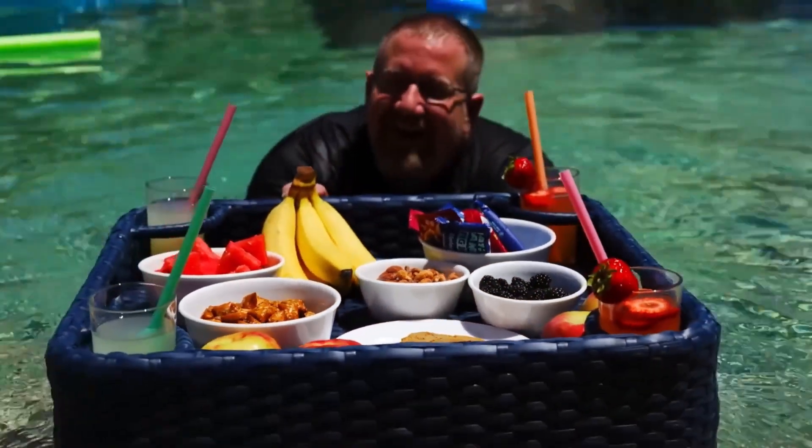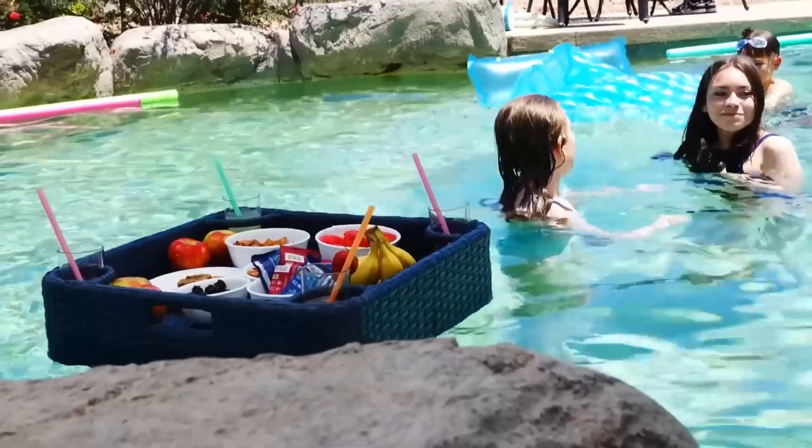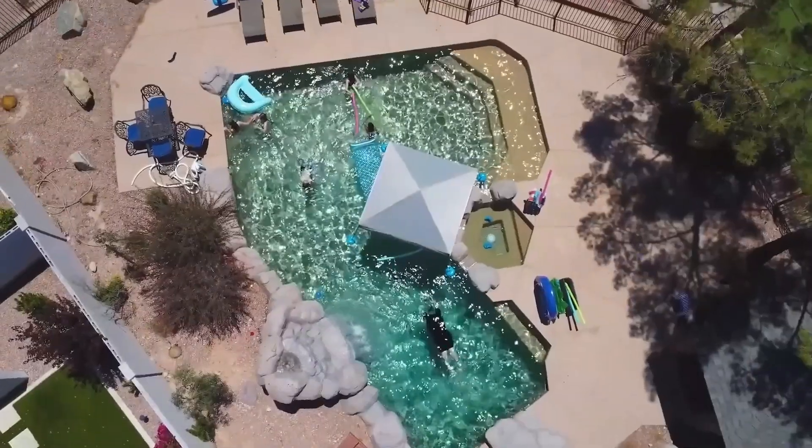One item that the family has really been enjoying is the wicker floating pool tray. The kids love to bring their snacks and drinks out to the pool, so this has been perfect. It's designed to stay afloat and it's a fun way to entertain your guests too.